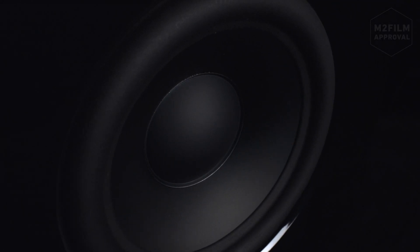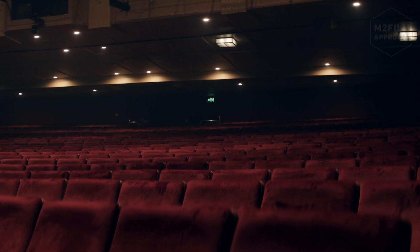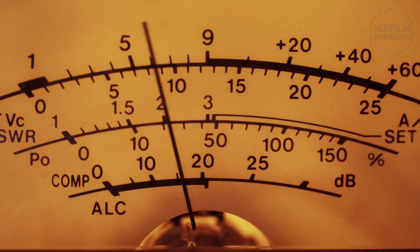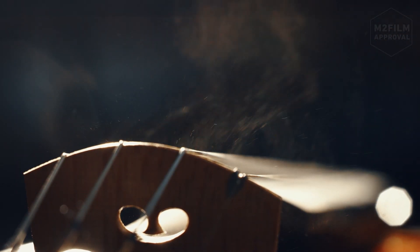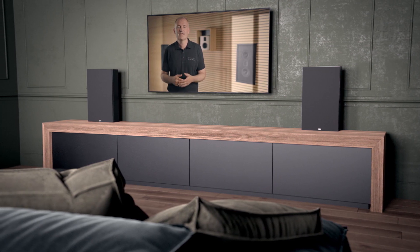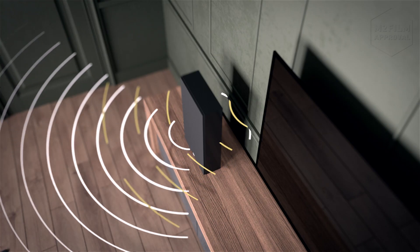From the moment sound leaves the speakers until it reaches your ears, it changes a lot. That's why every theatre or concert hall has experienced technicians and acoustic engineers who fine-tune the sound system to match the room. But when you're listening at home, it's near impossible to achieve that same high level of room adaptation. The sound bounces back off the wall behind the speakers and creates interference, especially in the bass.